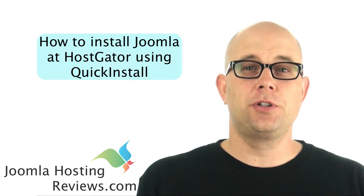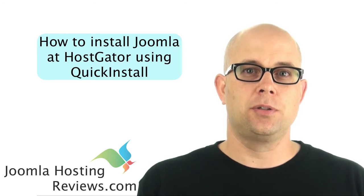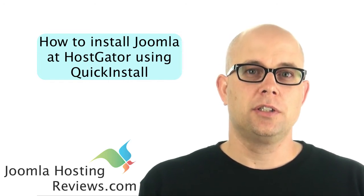Hi, this is Steven Johnson with Joomla Hosting Reviews. Today we're going to install Joomla at HostGator using their Quick Installer tools. Quick Installer is a custom tool created by HostGator that allows you to install Joomla in just a few clicks. So let's get started.